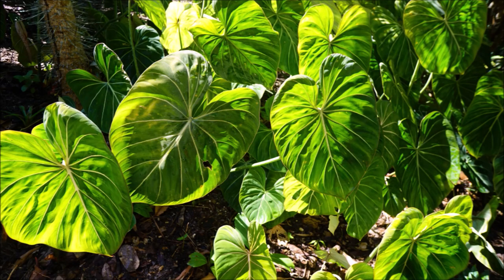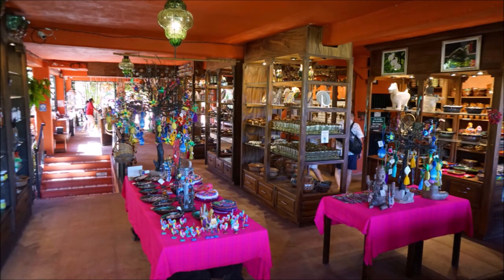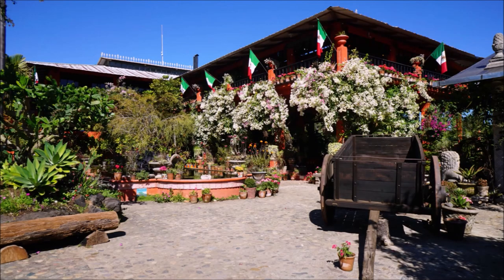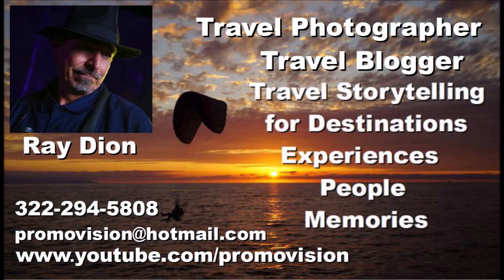In the garden gift shop, you are sure to find a unique and beautiful made-in-Mexico souvenir to remember your magic day here at Puerto Vallarta Botanical Garden. This introduction invites you to visit the magical garden in person in Puerto Vallarta, Mexico.